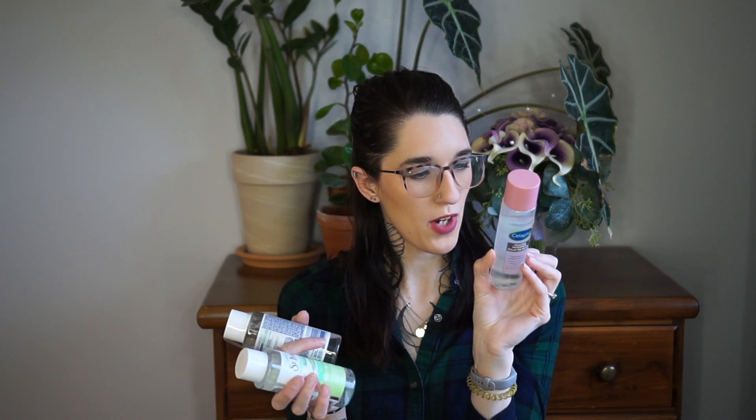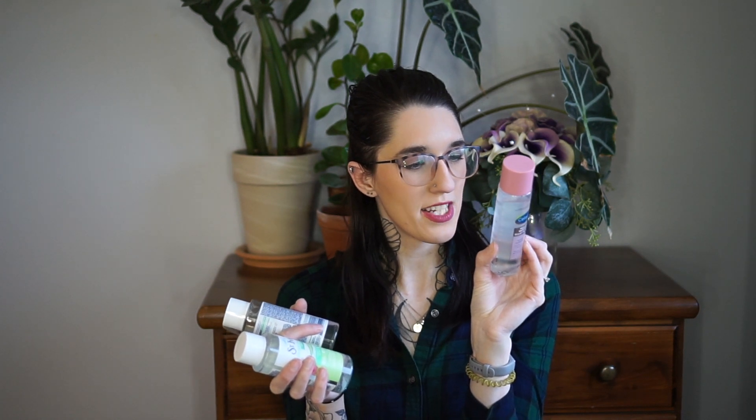The Cetaphil toner doesn't have a scent — it's fragrance-free, paraben-free, non-comedogenic, and hypoallergenic. It helps with dryness, itchiness, roughness, tightness, and weakened skin barrier. It's been nice so far. I may purchase it again if I can't find the other toner I really love, since you get way more of that one for around the same price. But this is really nice if you're looking for a new toner.